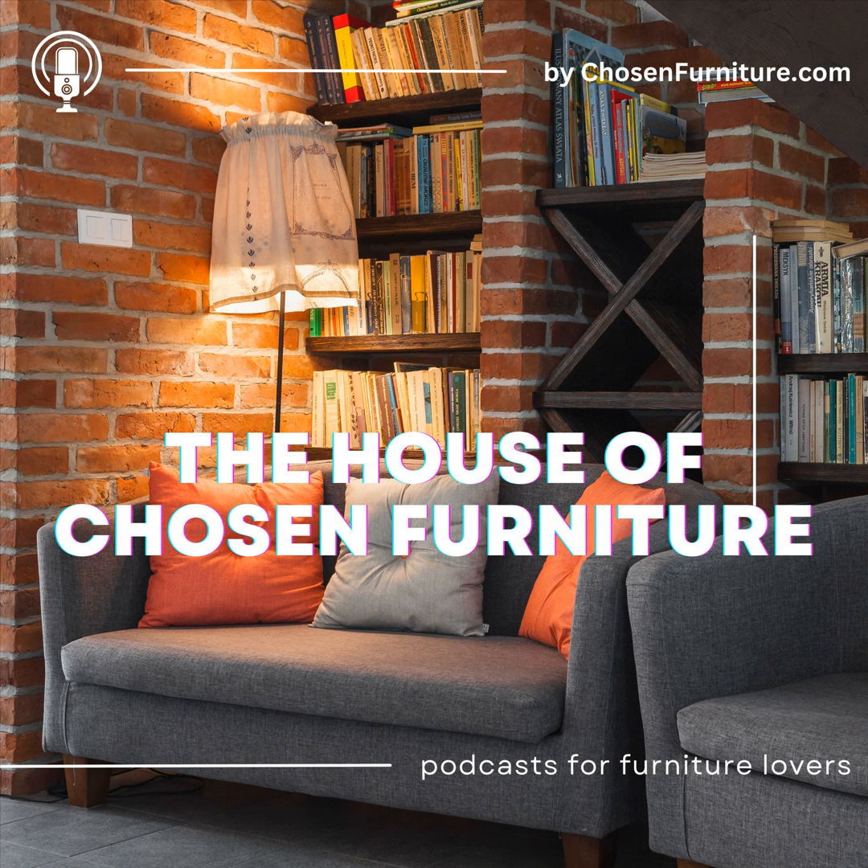Welcome to the ultimate style of furniture guide, designed to help unlock your home's potential. Whether you're a seasoned interior designer or a homeowner looking to spruce up your space, this comprehensive guide will help you navigate the rich world of furniture styles. From traditional to modern, bohemian to colonial, there's a style to suit every taste and preference.